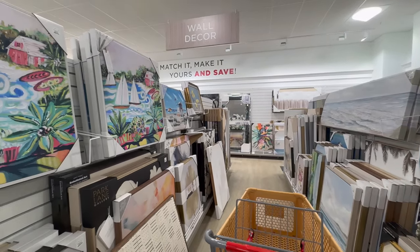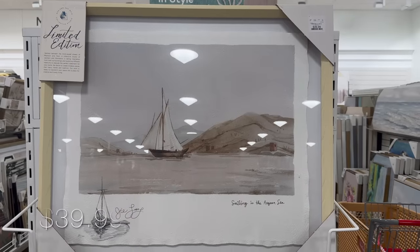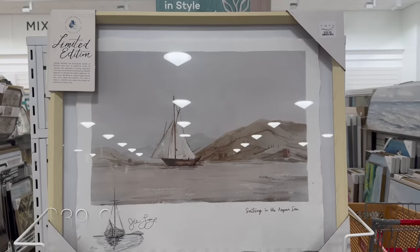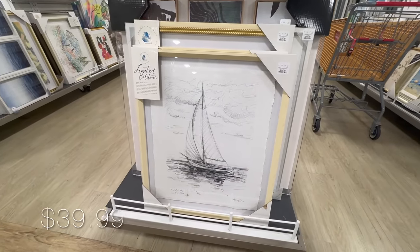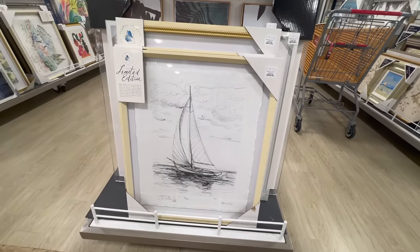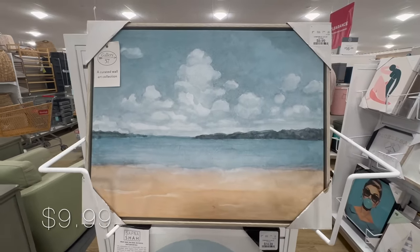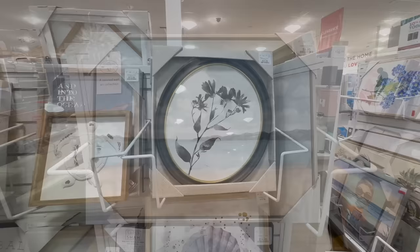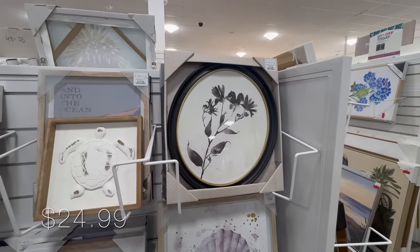I moved on to the wall decor section. I've mentioned this in the past, but I live in South Florida, which means my local Home Goods has a lot of coastal-themed wall decorations. This one I thought was beautiful for $39.99. This one looks like a sketch — it has a great size and if you look closely it looks like parchment framed in that beautiful frame. If you prefer oil paints, this one is on the smaller side for just under $10, in a beautiful variety of blue hues.